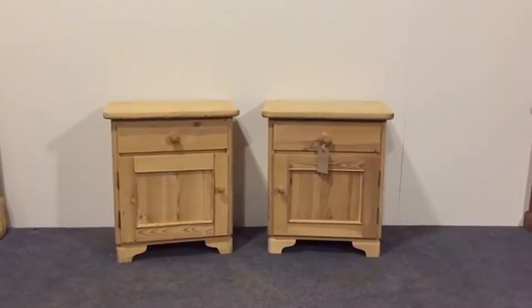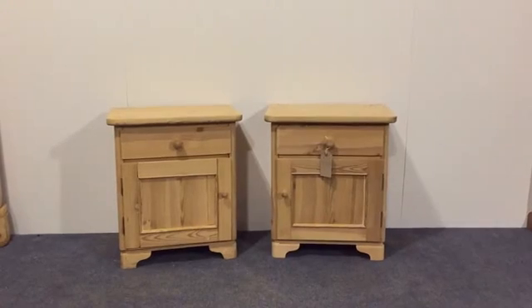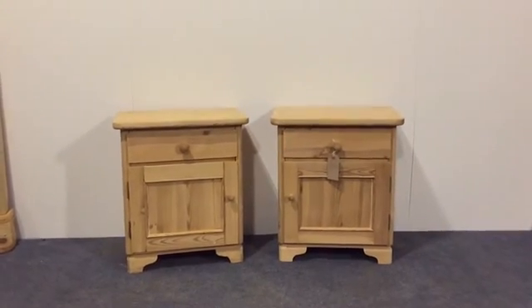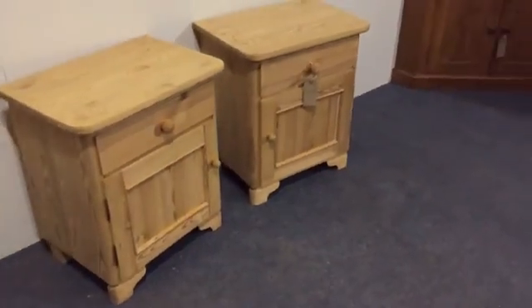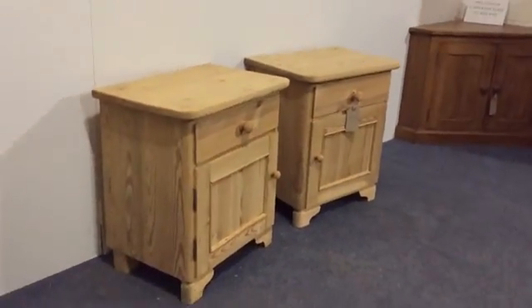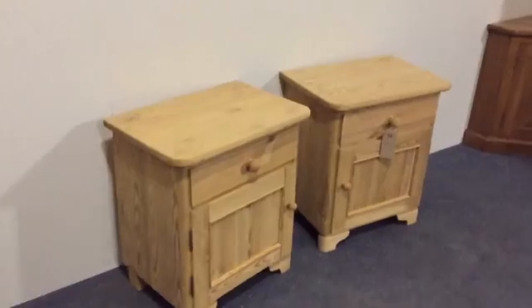Here's a pair of 1930s antique pine bedside cupboards. They're quite dumpy, low and wide. They've each got a drawer at the top and then a door below.